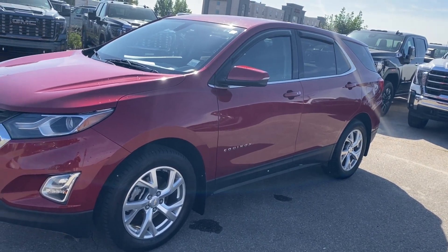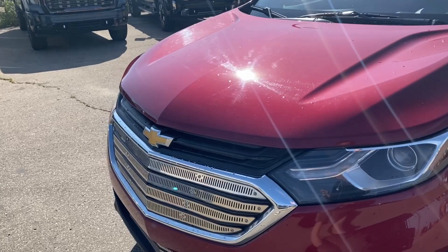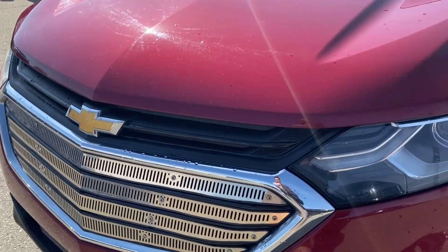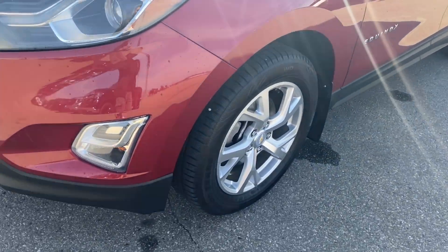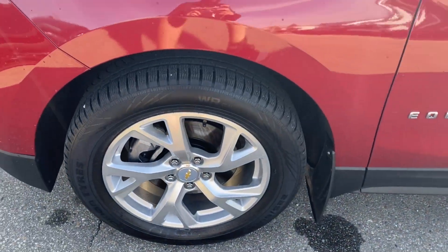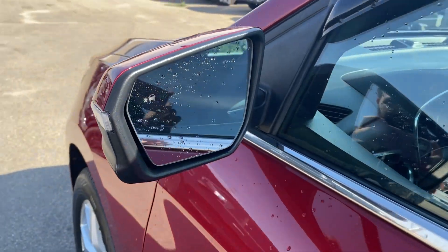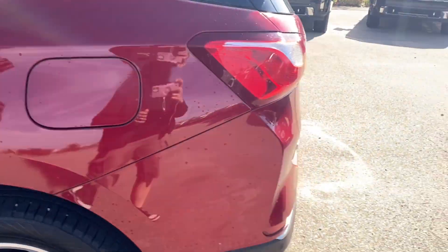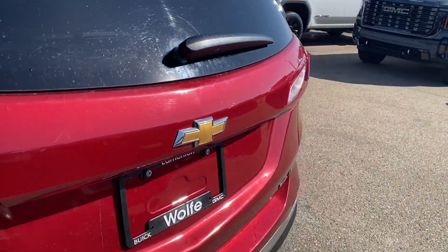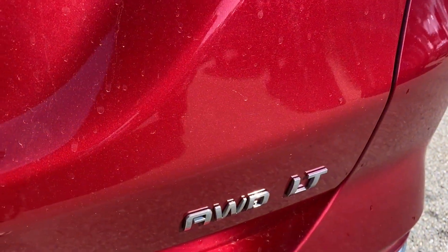Moving on, let's take a look at the exterior. You have that Cajun red tint coat with the bowtie emblem in the center of the grille at the front. There are chrome accents around the grille as well, with black accents along the bottom of the front bumper. Aluminum wheels with bowtie center caps, paint-matched mirror caps with integrated turn signal and blind spot indicator at the front, and paint-matched door handles with keyless entry as well. At the back you have the bowtie emblem in the center with the Equinox, all-wheel drive, and LT nameplates in the corners.